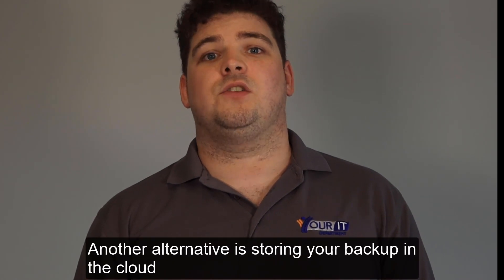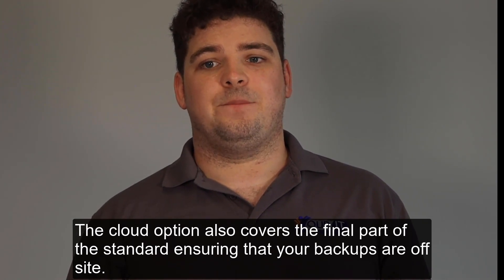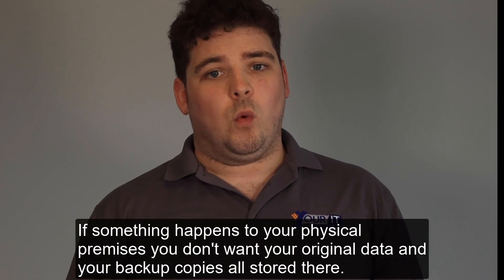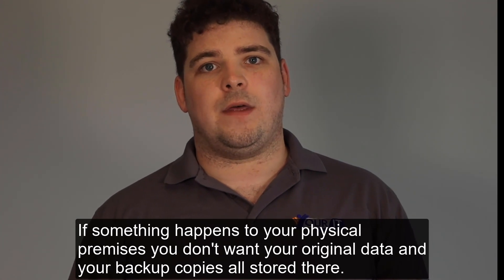Another alternative is storing your backup in the cloud. The cloud option also covers the final part of the standard, ensuring that your backups are off-site. If something happens to your physical premises, you don't want your original data and your backup copies all stored there.